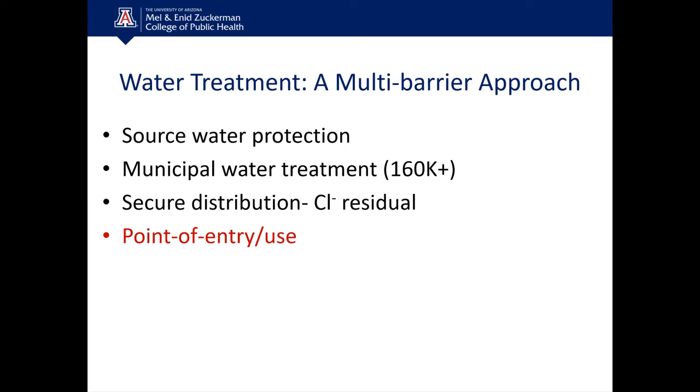But we still have drinking water outbreaks that occur. The water treatment system is not 100% reliable. The distribution system is vulnerable to breaks, leakages, and intrusion events that can overtax the mild chlorine residual in the water. So I'm a big proponent of point-of-use and point-of-entry water treatment — systems in your home that can further treat the water and guard against any contamination before you actually consume it.